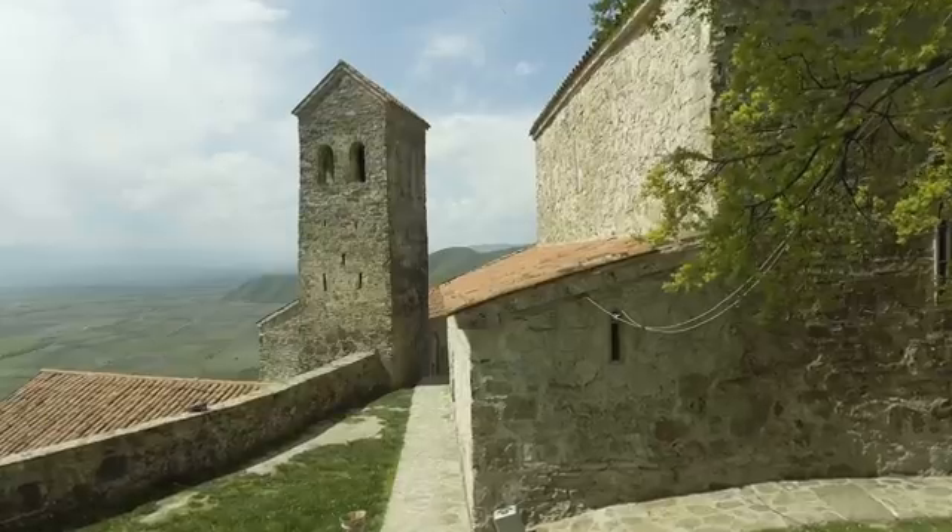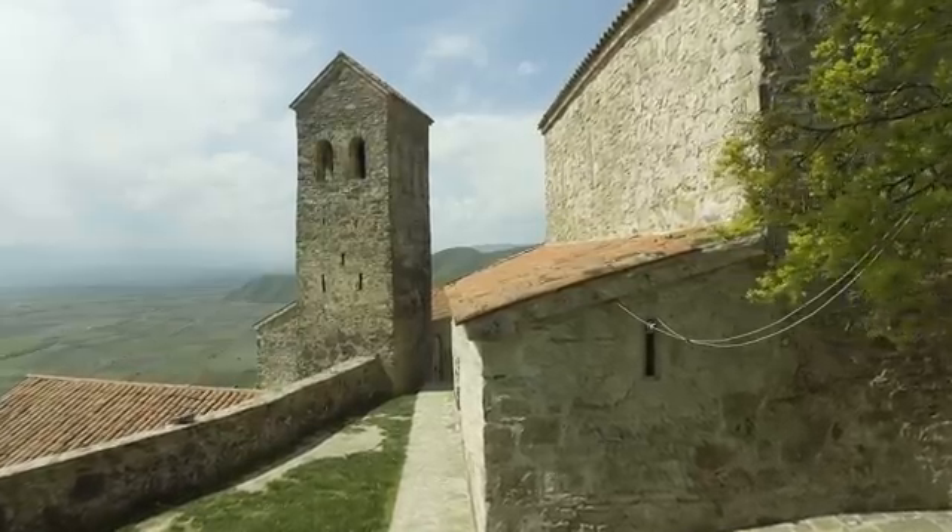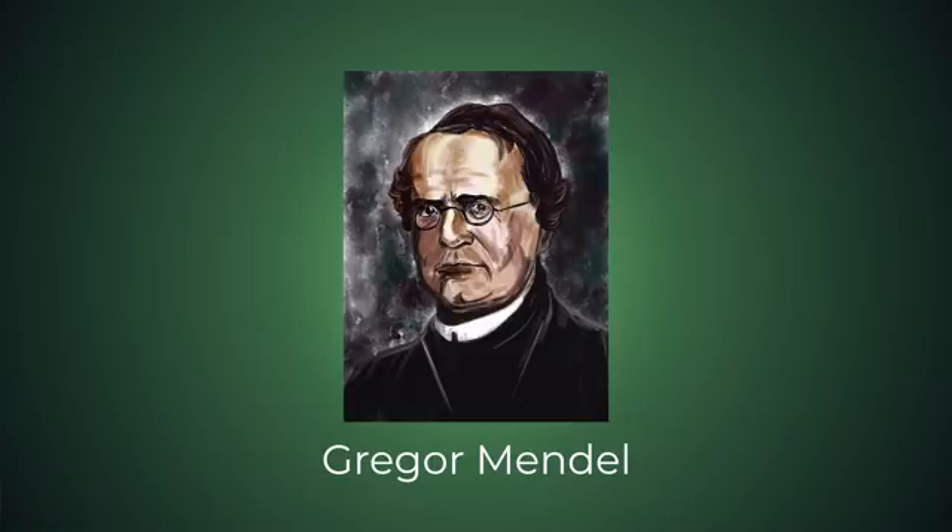Let's go back in time for a brief minute — back to the 1800s. We're in a quiet monastery garden. There's a man there and his name is Gregor Mendel. He's an Austrian monk who has a strong curiosity to understand more about life. This man, Gregor Mendel, is known as the father of genetics.